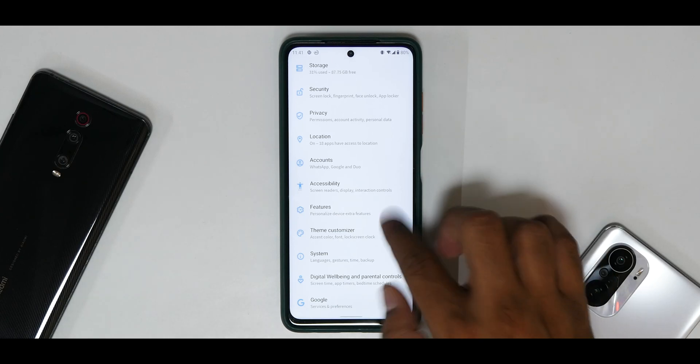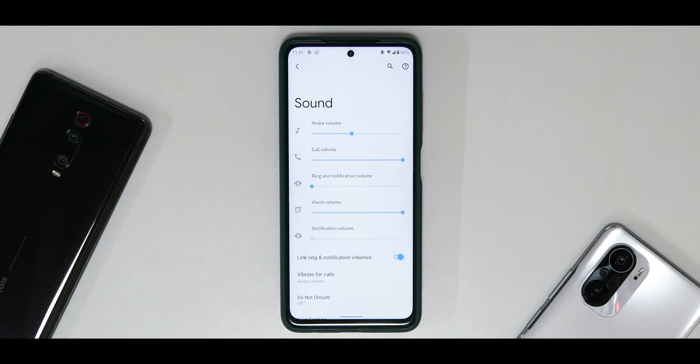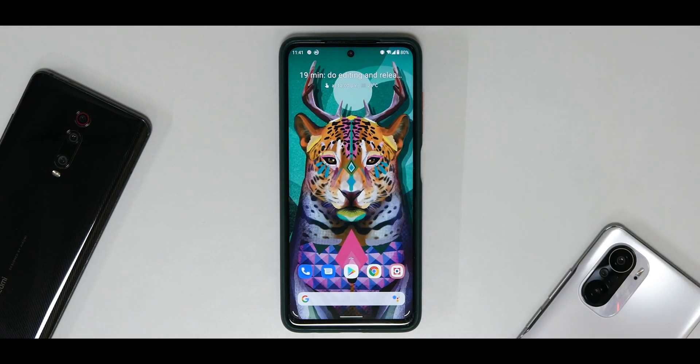Someone recently mentioned to also talk about the haptics. Haptic feedback is something I'm a big fan of — especially if you've used a OnePlus flagship or an iPhone, you'll know they have super amazing haptics. Unfortunately, the Poco X3 Pro from factory doesn't have a strong haptic feedback motor, so the haptic feedback on this ROM is more or less just like the stock ROM — nothing impressive, just basic haptic feedback.